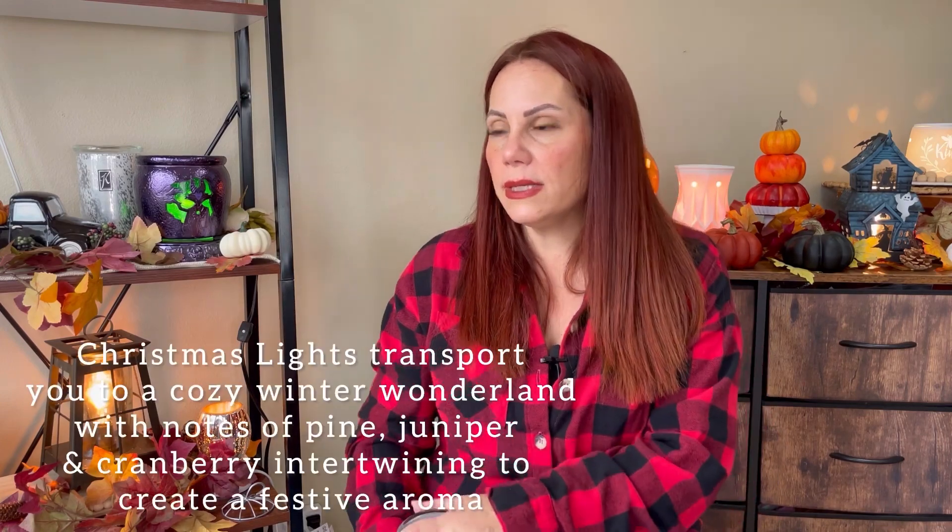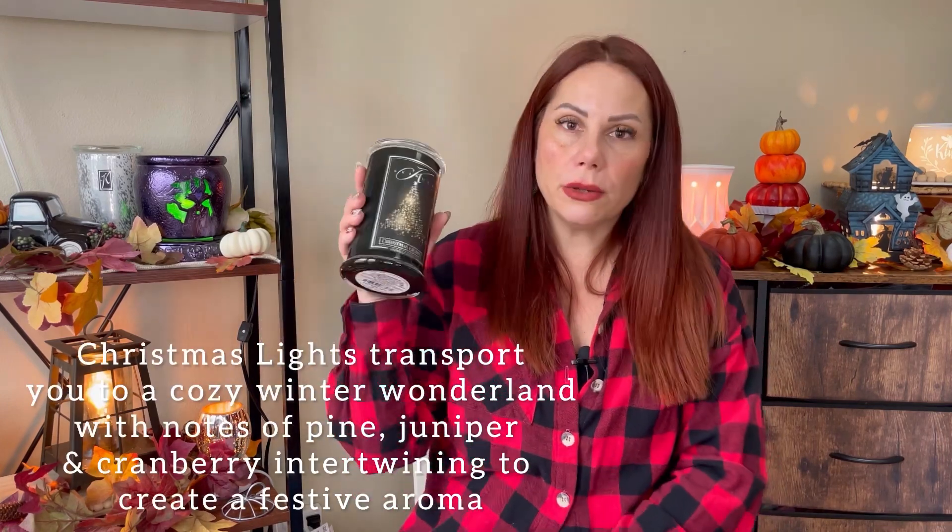I got the Christmas Lights and burned it once or twice — it's fantastic. I wish they would put the scent notes on it, but this is like a Christmas berry scent. It literally reminds me of Christmas, it's so good. Those two candles were sent to me in PR, which I was so excited about.